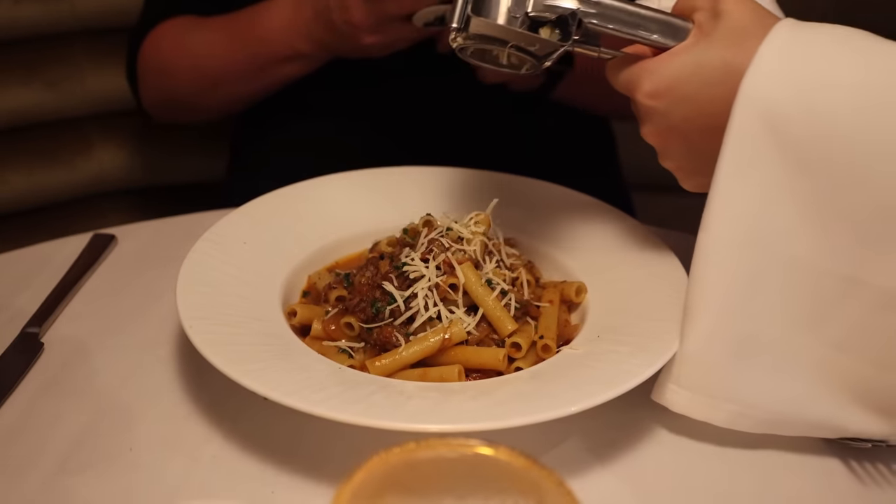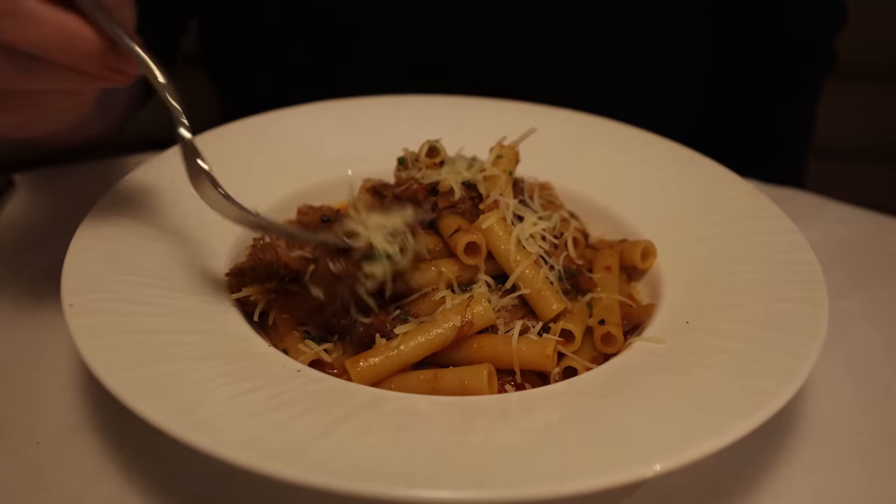I got the pasta a la genovese — basically ziti with short rib. Anytime I see short rib on the menu I get it because it's usually very tender meat, and of course they put fresh parmesan on top. That is really good. The meat is basically shredded on top — it's the same as a roast, a very tender long slow-cooked meat, and it's very flavorful.